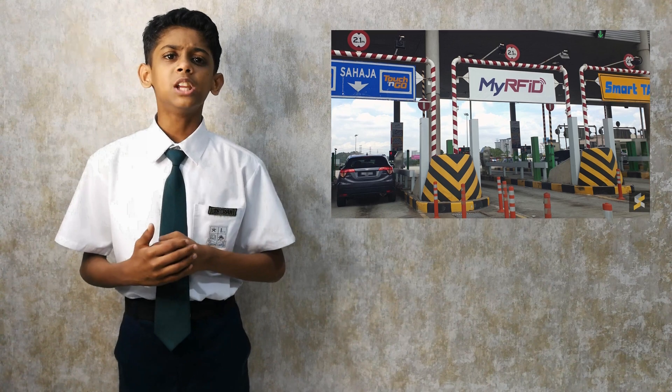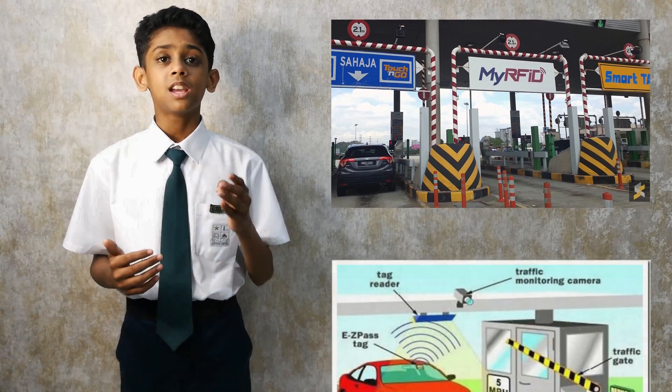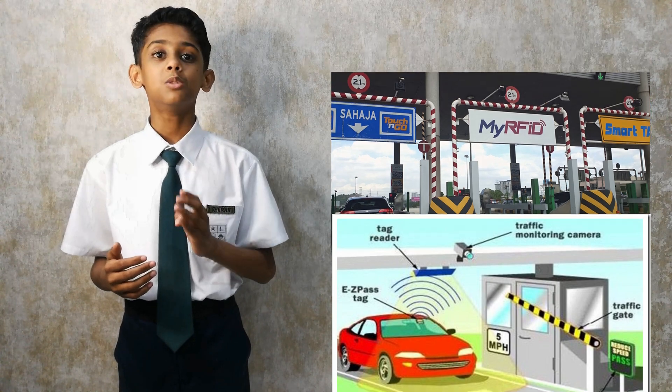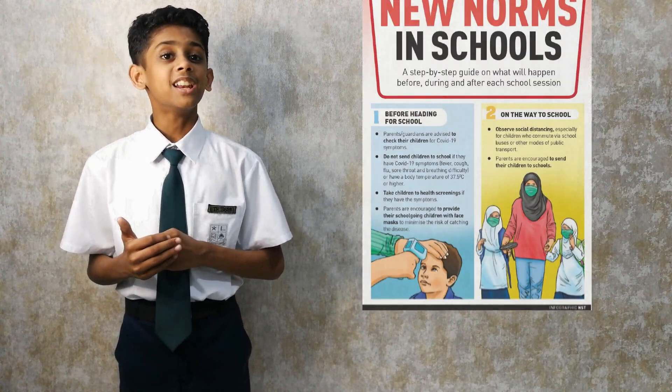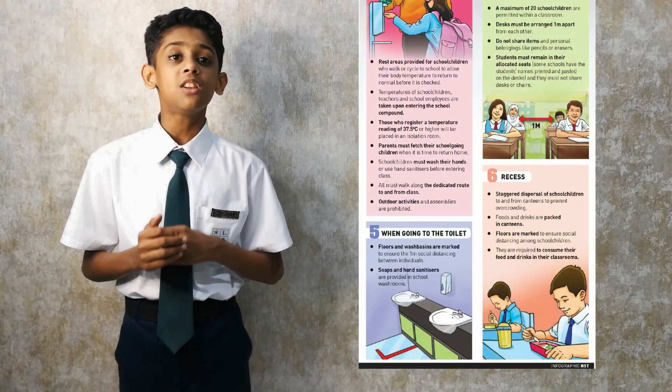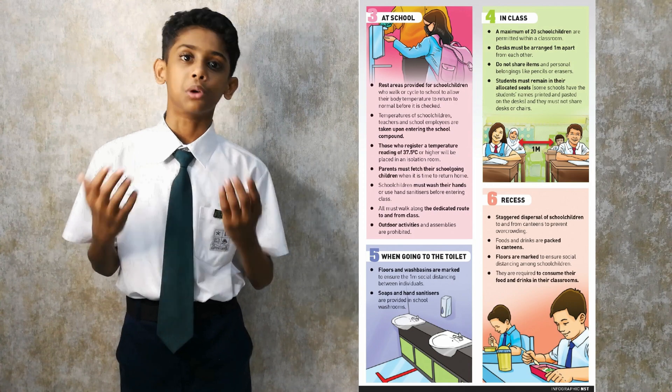Soon after COVID-19 ended, we were travelling to Kuala Lumpur and passed by the RFID toll gate. It struck my mind how good it would be if we could implement the same system, but this time for students and teachers. Adhering to the government rules of tight SOP and the need for temperature records gave me additional motivation to come up with a new solution.